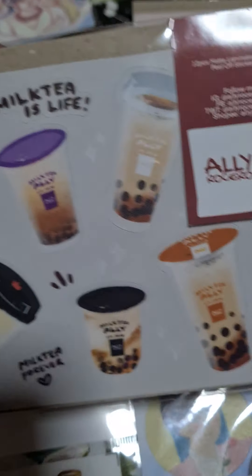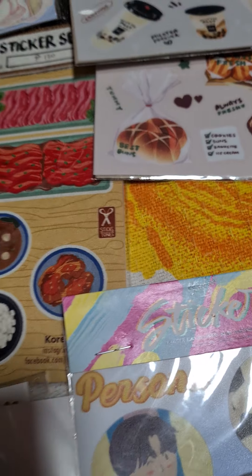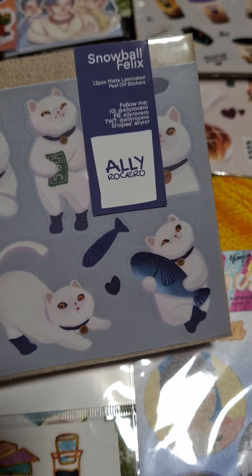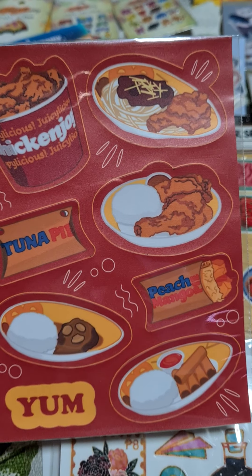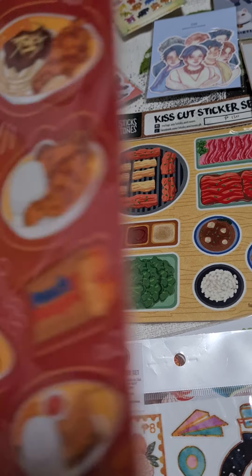One of my favorites is this artist called Aliracero with these really cute Japanese themed desserts. She also made a milk tea set — super duper cute — and this cute Niko series. I also picked this one up from Milky Palette Shop; it's on BTS series, very nice watercolor art.